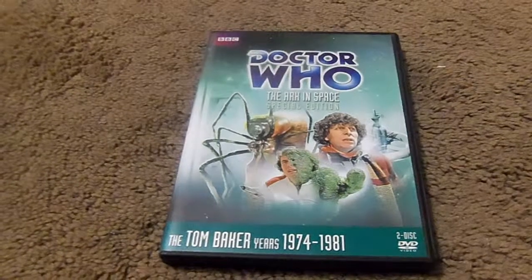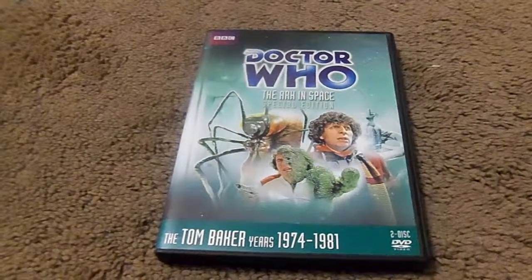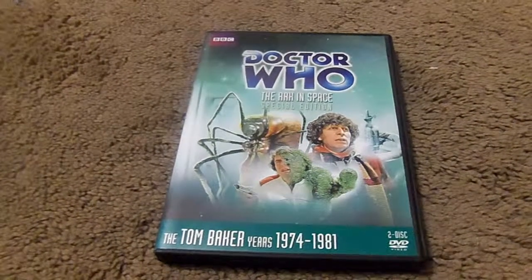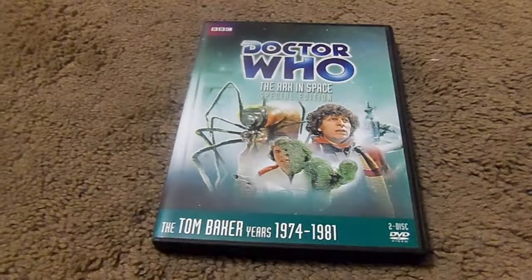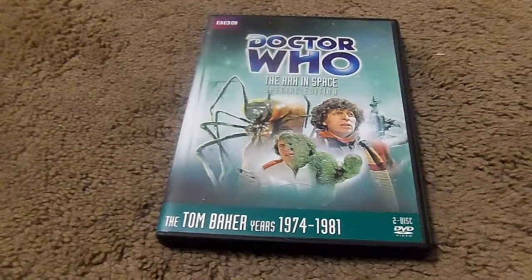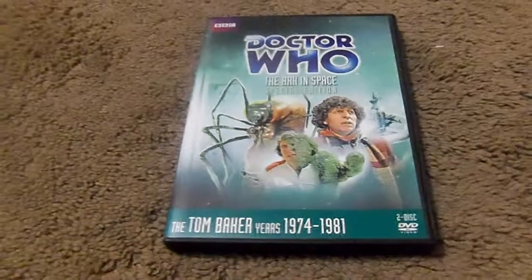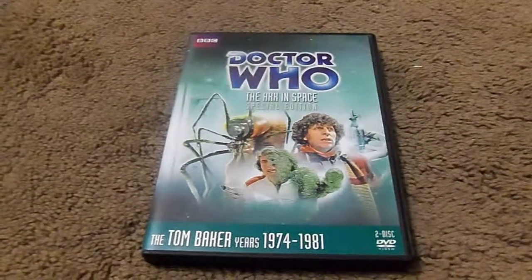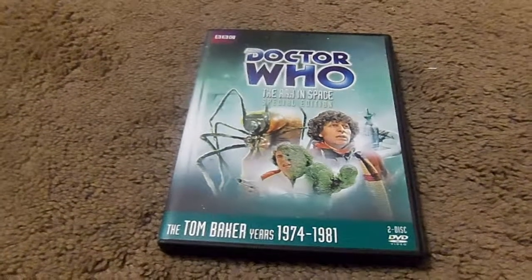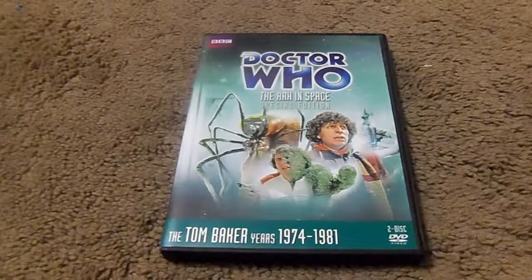In the closing sequence, the TARDIS party transmitted down to Earth to repair their receiver terminal to allow the Ark to repopulate the Earth. They beam down to Earth, which leads into the next story. The Doctor offers a jelly baby to Vira as they beam aboard.